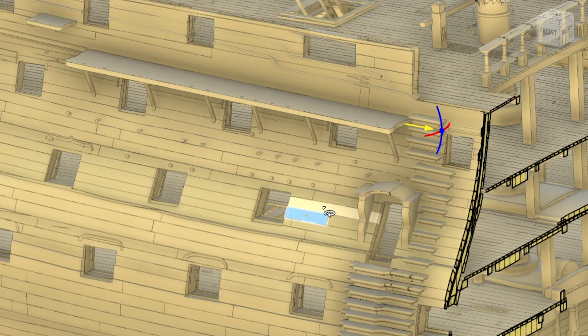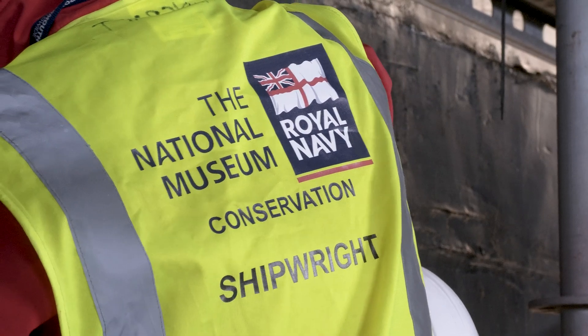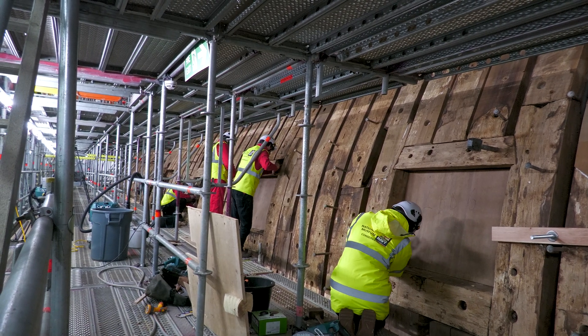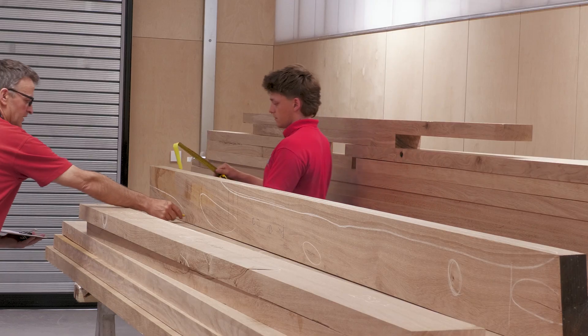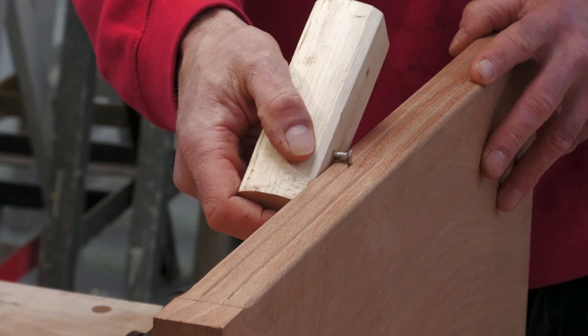For the archaeologists and conservators working on the conservation project, the 4D scans offer the chance to better understand and care for Victory. For the shipwrights, the digital models give them the ability to plan their work with greater precision. As the project enters the next phase of replanking the hull, the team will combine 4D models with traditional techniques to decide how best to complete the work.